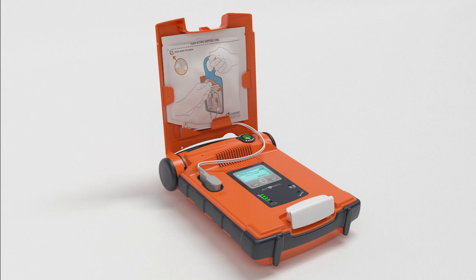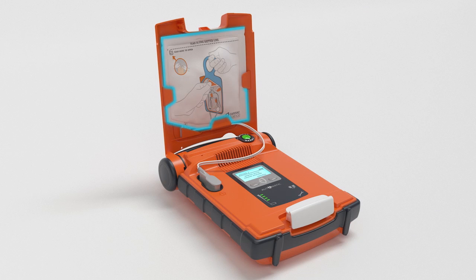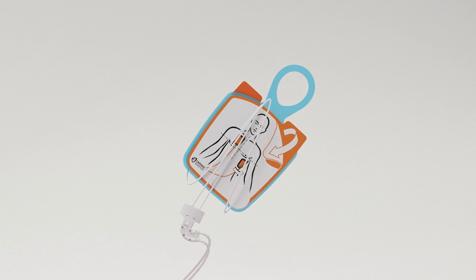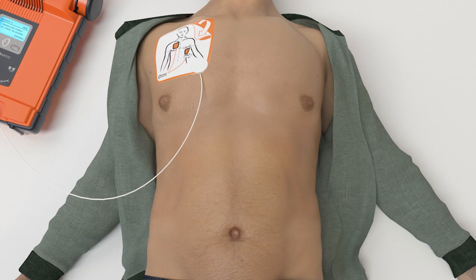When you open the G5, you'll immediately hear: Make sure 911 is called now. Begin by exposing the patient's bare chest. Remove the white square package from the lid of the AED. Tear open the white package across the dotted line and remove pads. Peel one of the white pads completely from the blue plastic. Firmly place the pad without the blue plastic on the patient.